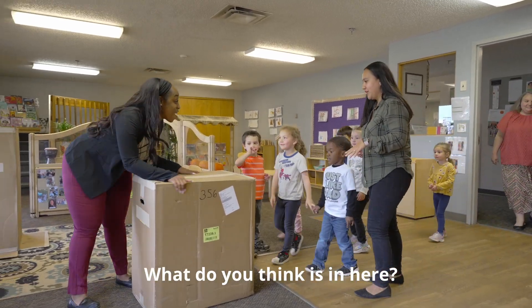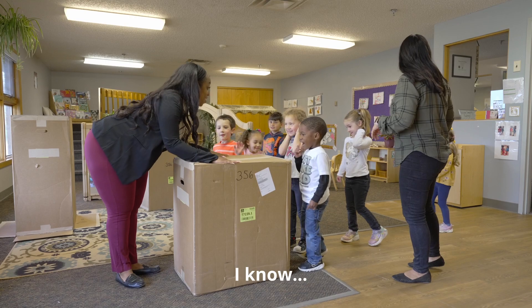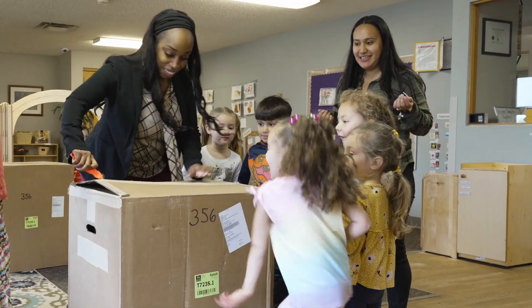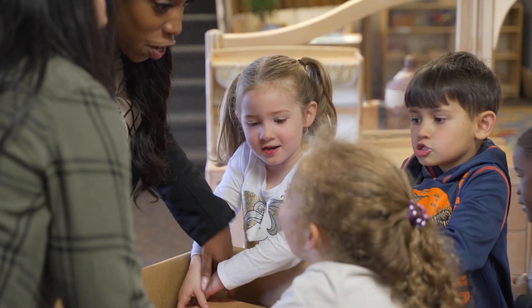Guys, what do you think is in here? I know. A toy! Lift it up, ready? One, two, three!